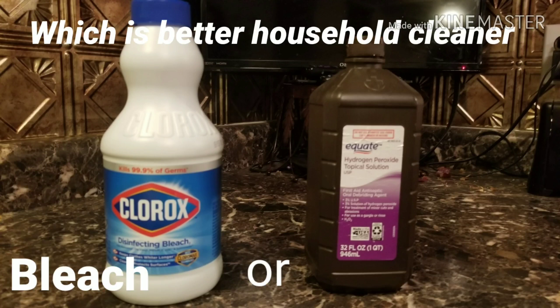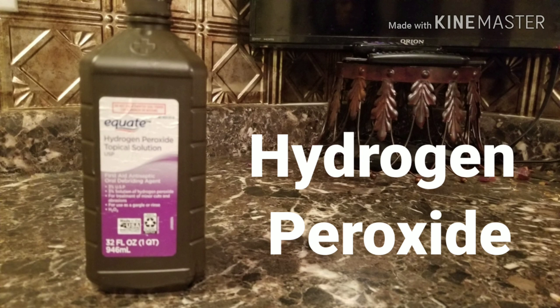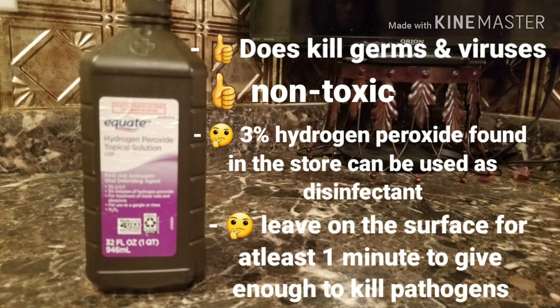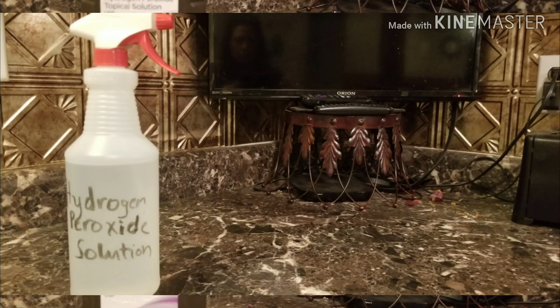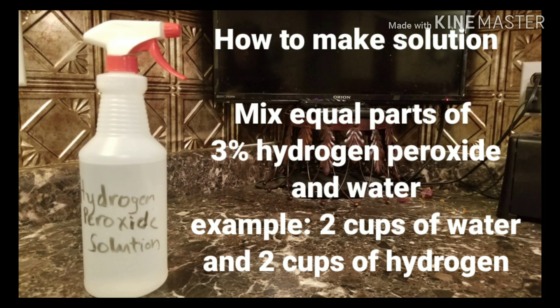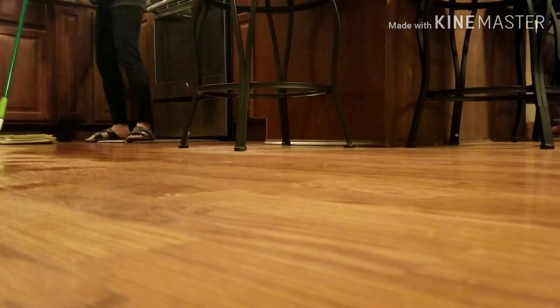Which is the better household cleaner — bleach or hydrogen peroxide? In this video we're going to answer that question. First is hydrogen peroxide. This is a great way to disinfect, sanitize, and deodorize surfaces and items around your home. It makes your cleaning easy if you have your solution handy — just spray all over the floor.